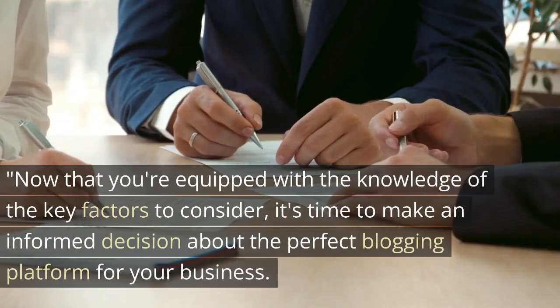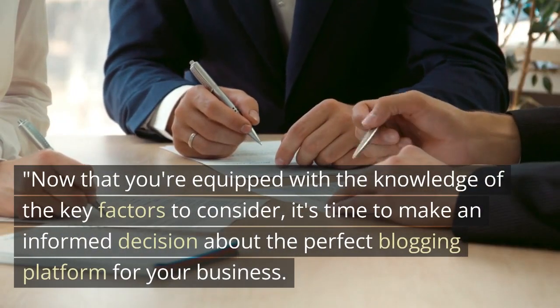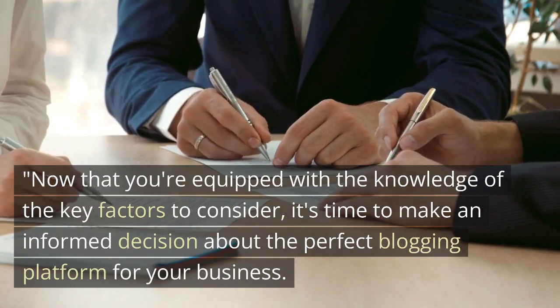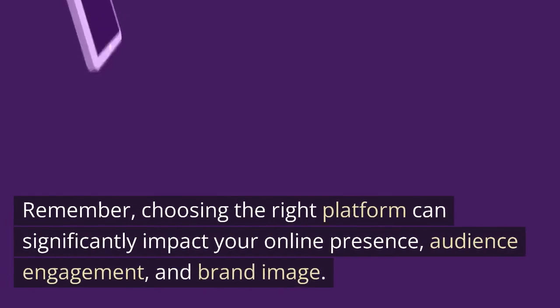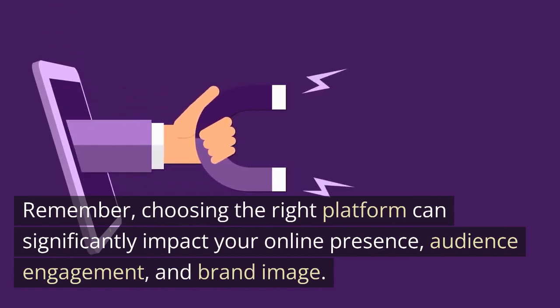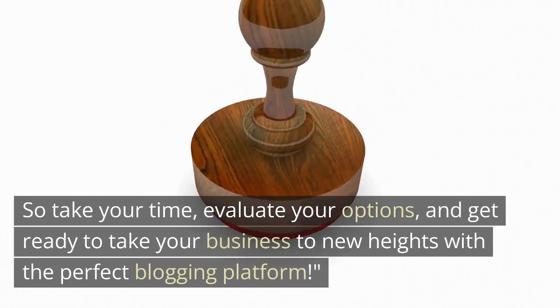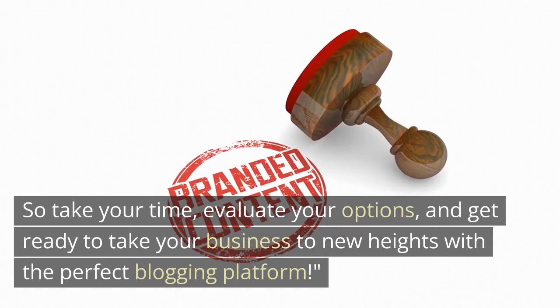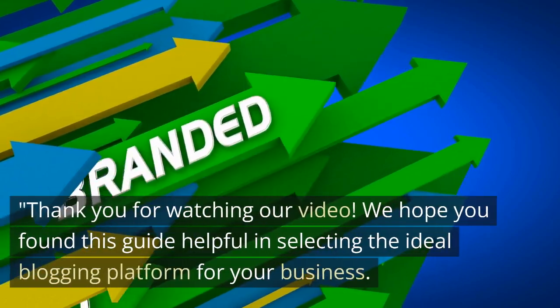Now that you're equipped with the knowledge of the key factors to consider, it's time to make an informed decision about the perfect blogging platform for your business. Remember, choosing the right platform can significantly impact your online presence, audience engagement, and brand image. So take your time, evaluate your options, and get ready to take your business to new heights with the perfect blogging platform. Thank you for watching our video.